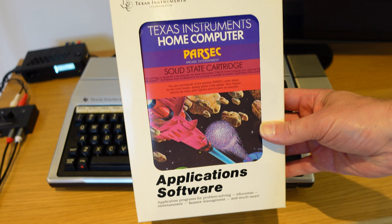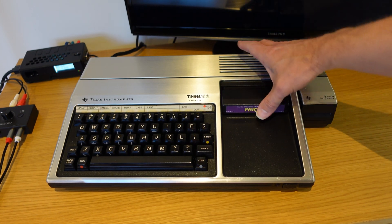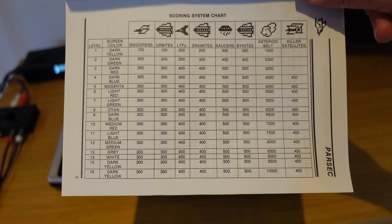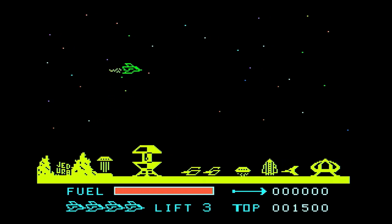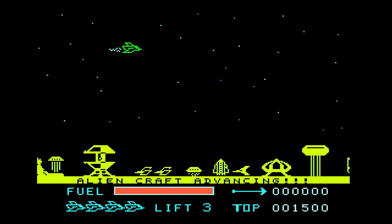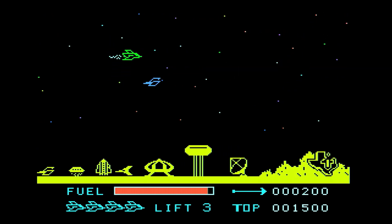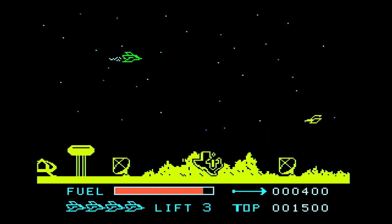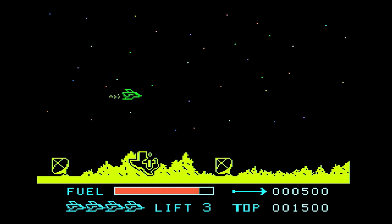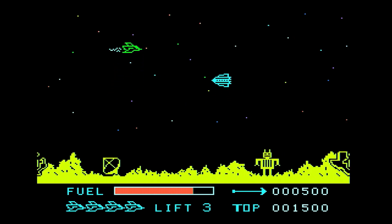And now to Parsec — the game I remember from the shop all those years ago. In the instructions there's a handy scoring system spreadsheet; I suggest you memorize it before you play so you can make good combat choices. The sound is really good for the time, especially with the voice effects. It's not much more than a horizontal shoot-em-up, but I still like the simple cartoon graphics.